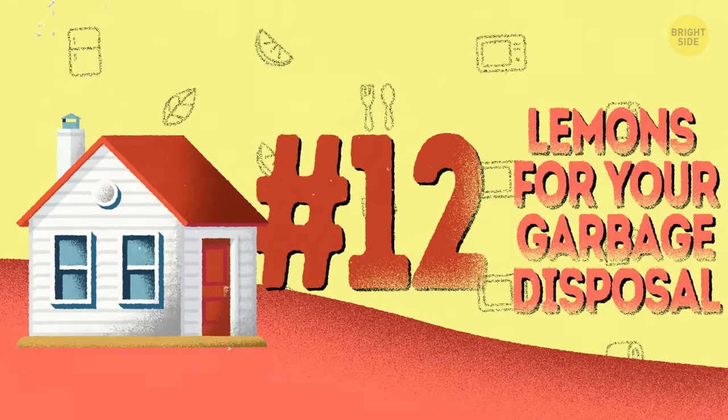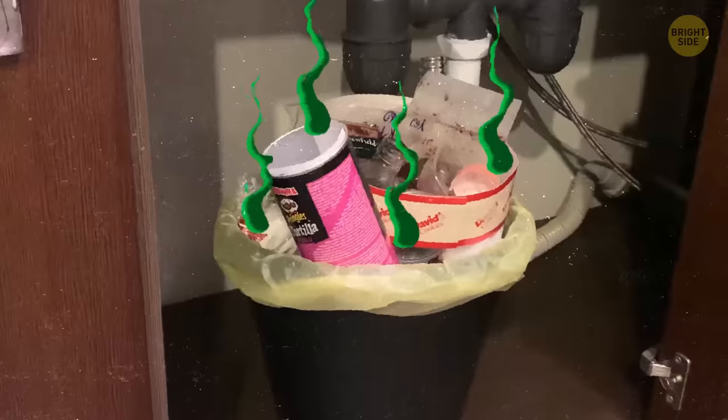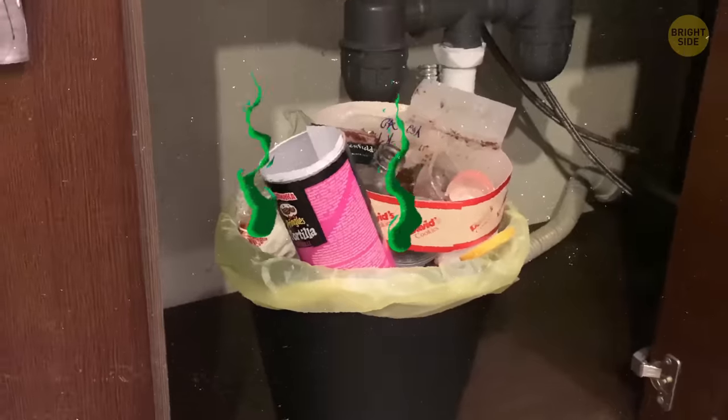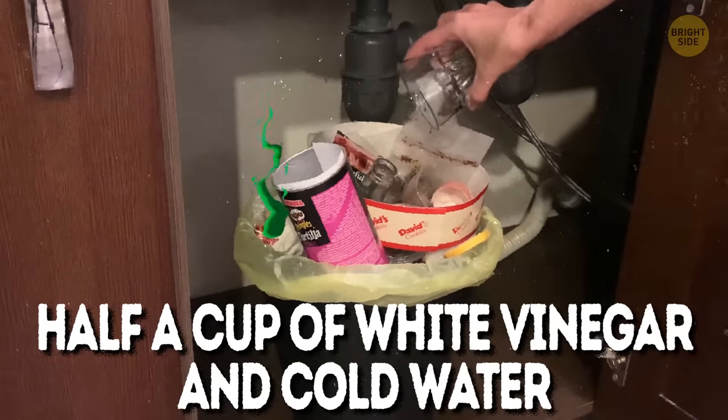12. Lemons for your garbage disposal. To keep your garbage disposal from smelling like total trash, drop a sliced lemon, lime, or an orange in it when it's running. If the citrus doesn't work, try something even stronger: pour half a cup of white vinegar and cold water inside.